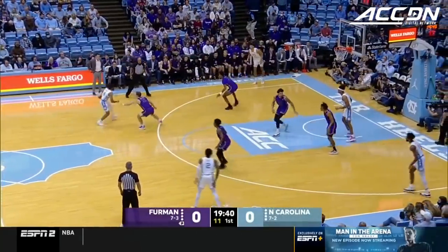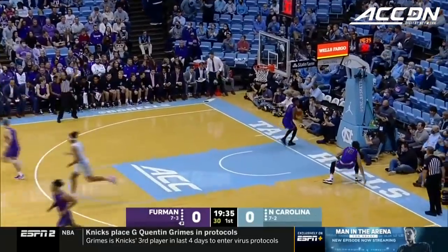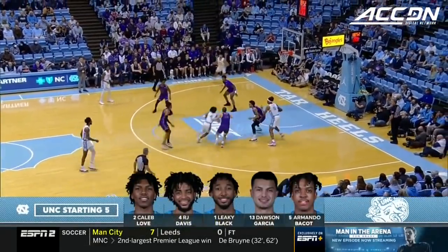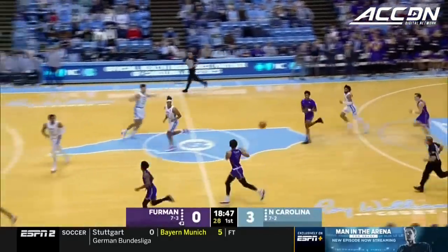All four by double digits. Dawson Garcia, the Marquette transfer from the outside. Five players on the team who average at least 11 a game — four of the starters except for Black, and then Brady Manik, the OU transfer off the bench.